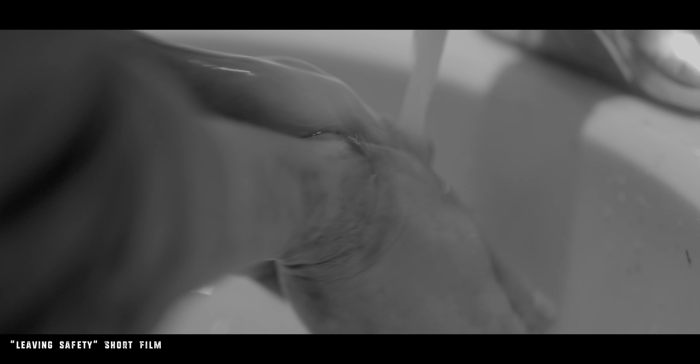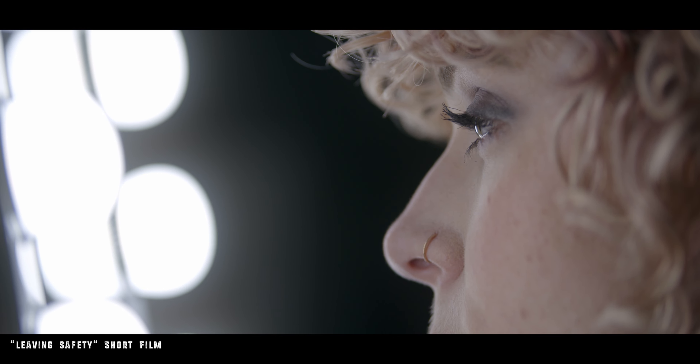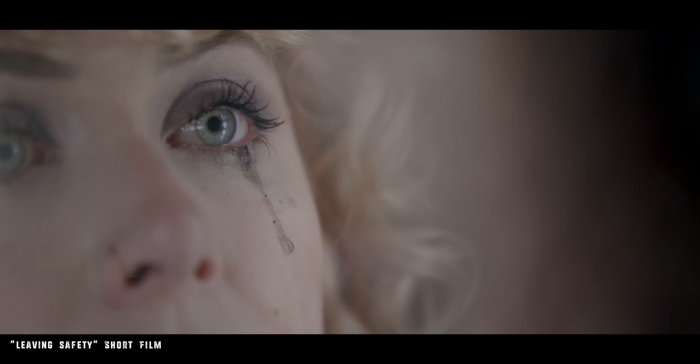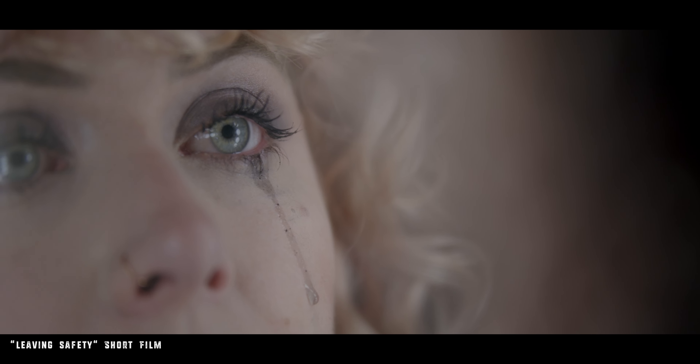Sigma didn't send any pre-release copies for people to review, but I did shoot one of my short films last year, 'Leaving Safety,' with the 24, 35, and 50mm screener cine primes, and so I'll leave some footage here on this video so you can see generally how these cine lenses do perform.